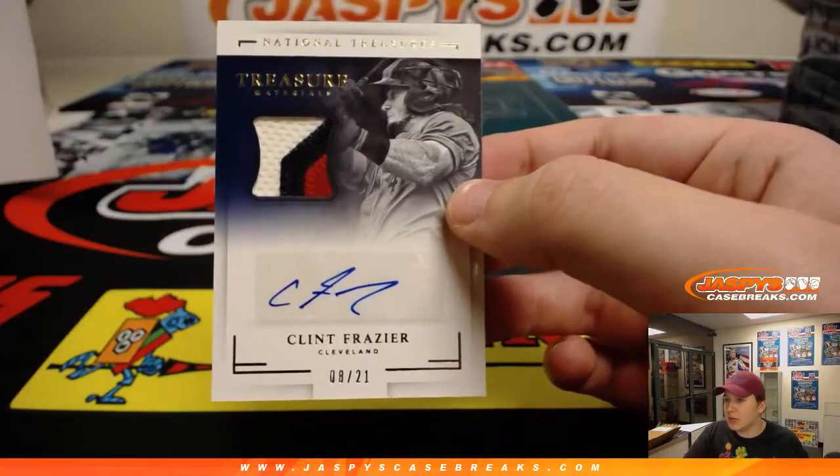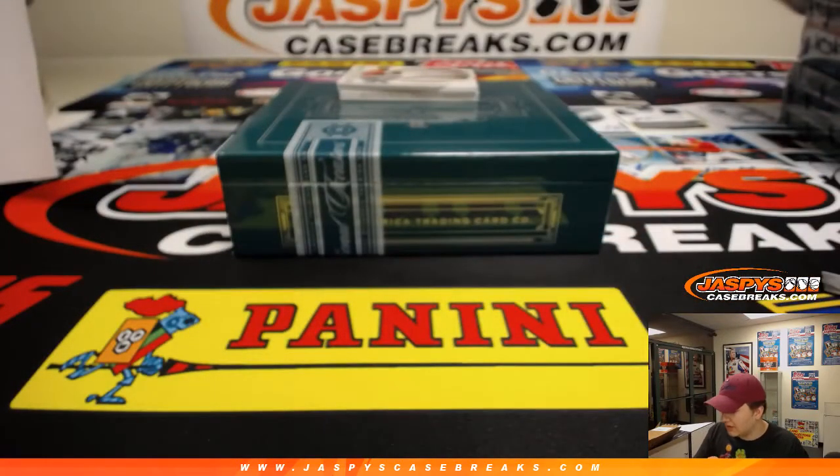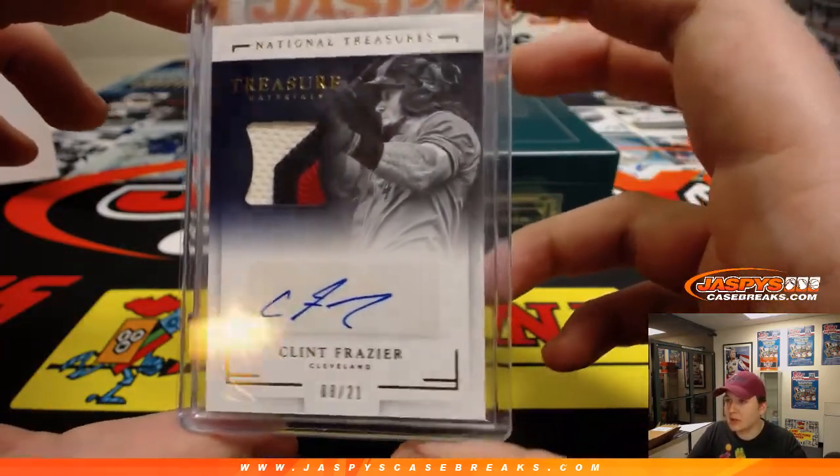Number eight out of 21 — three-color patch and autograph — Clint Frazier. That's Nico. Nice — Clint Frazier three-color patch and autograph, eight out of 21.